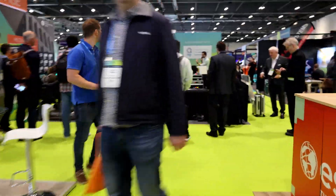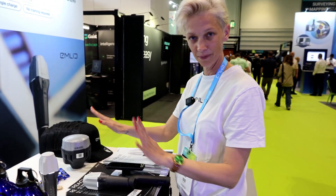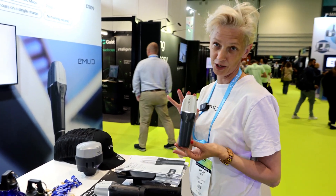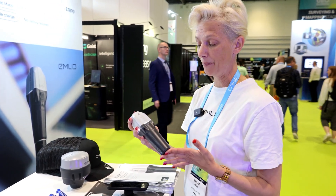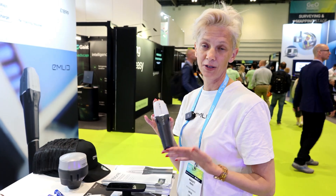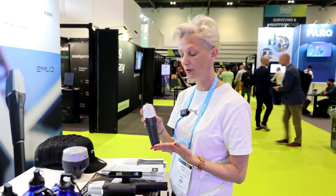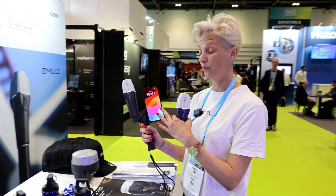I'm over here at the Emlid booth — I always like stopping here because they always have something new to share. We are here with two devices that we are designing, developing, and manufacturing. One of these is the Reach RX, which is a pocket-sized standalone surveying device at a very affordable price. It's an RTK network rover — you must be connected to an entry service to receive corrections. It's widely used for simple surveying projects.